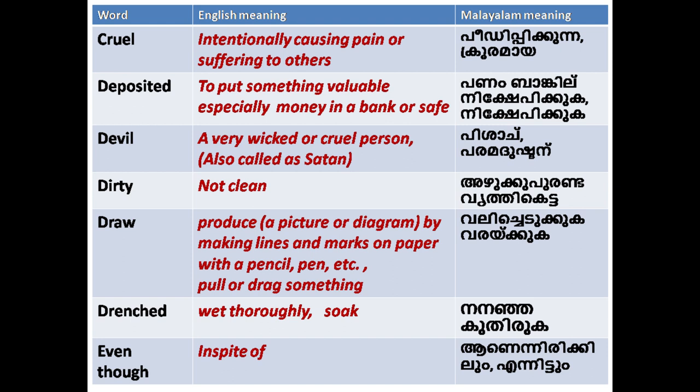'Drench': wet thoroughly; soaked. 'Even though': in spite of.